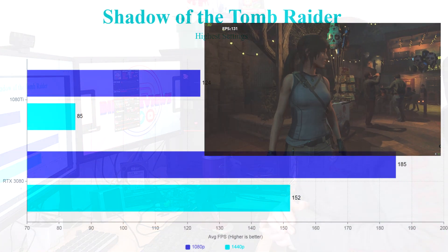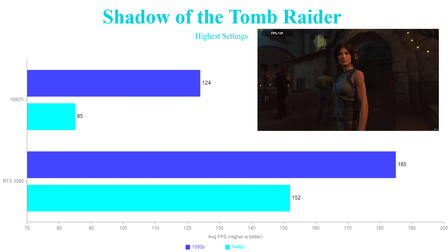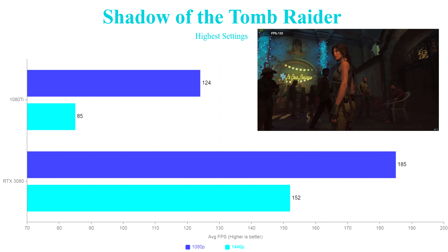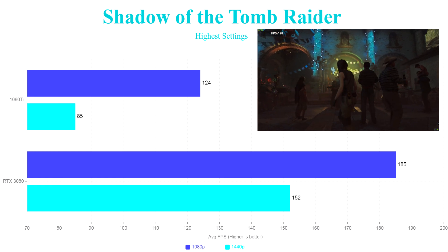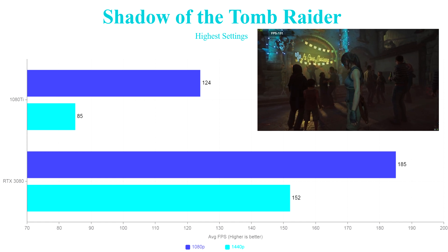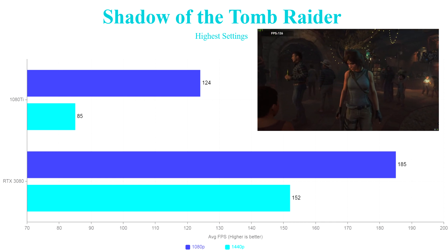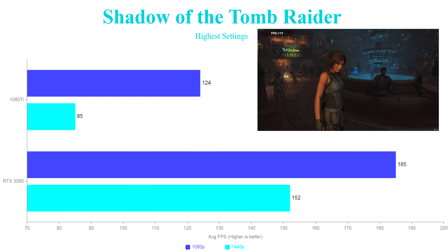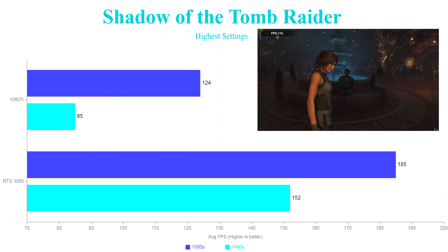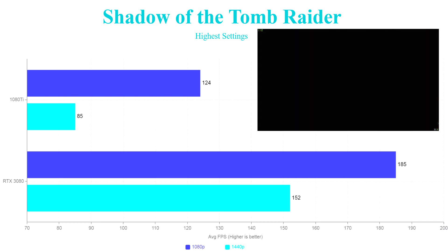Then we went on to Shadow of the Tomb Raider, a game I use for most of my tests. All settings were at highest. At 1080p the 1080 Ti got 124 frames average and 85 frames average at 1440p. There's a massive improvement on the RTX 3080 — it's a DirectX 12 title — with 185 average frames at 1080p, though it was probably a little CPU limited there, and 152 frames at 1440p.